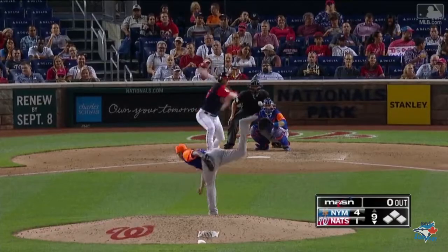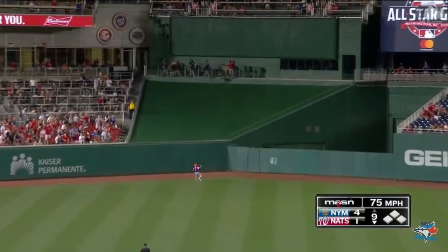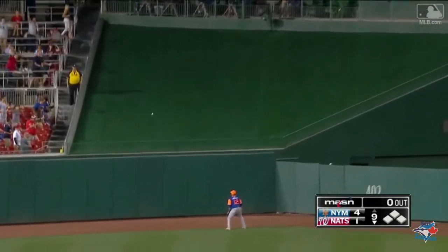And Adam Lind — first pitch. Adam Lind, deep center. See you later. It's a 4-2 game.